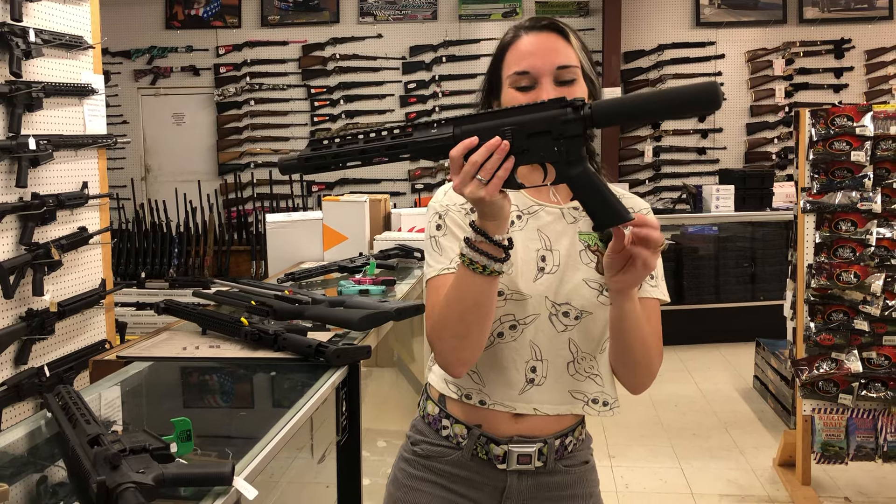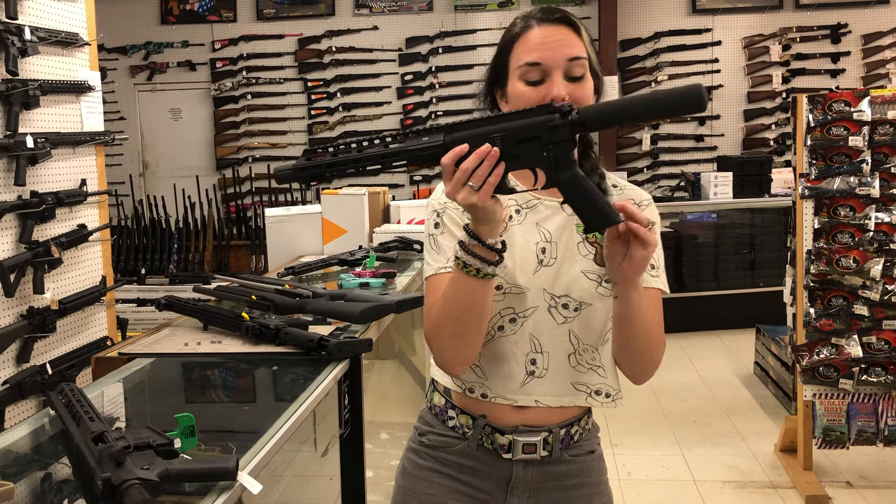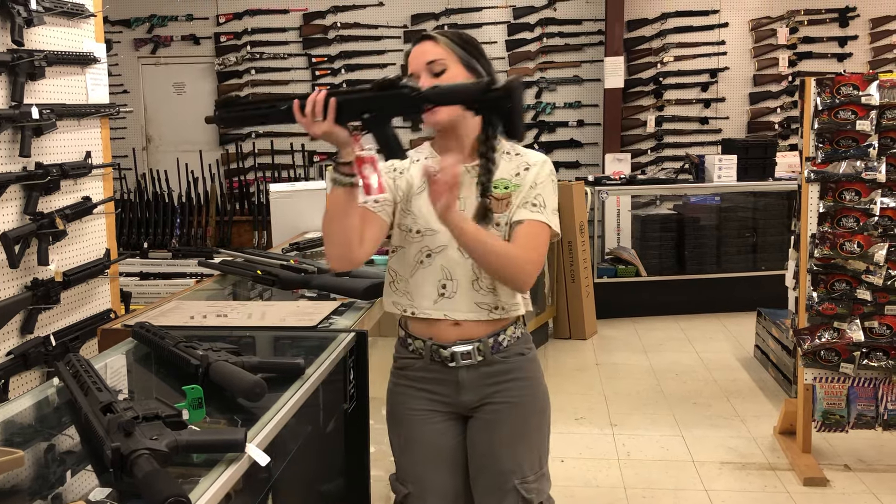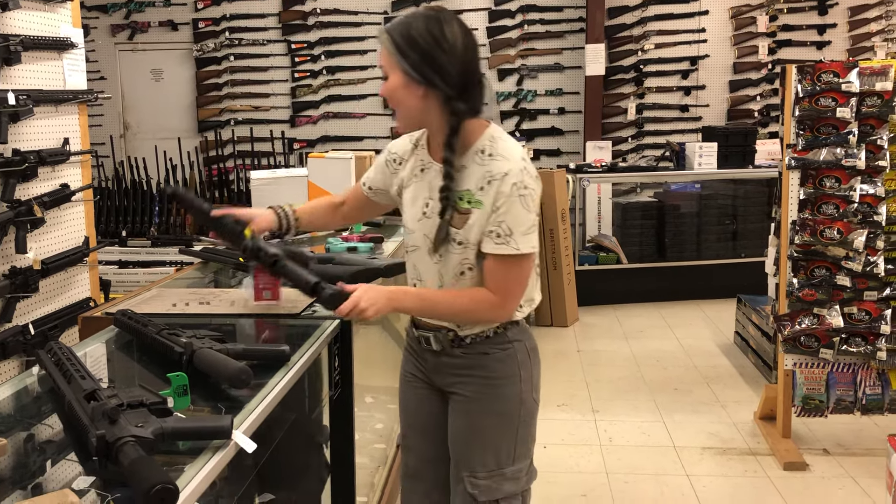Freedom Ordnance FX9 in 9-millimeter, 10-inch barrel, $695 — that does run the Glock mags. LC Carbines in the 10-millimeter — got another shipment as well — $735 on that one.